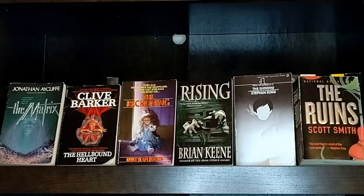Next is The Hellbound Heart by Clive Barker. I just finished this book and it's a very short novella. It starts with a man who gets a box, and the promise is that this box will bring him great pleasure. So he figures out how to open this puzzle box thing, and then these strange people from another dimension come, and it turns out their idea of pleasure is actually pain.